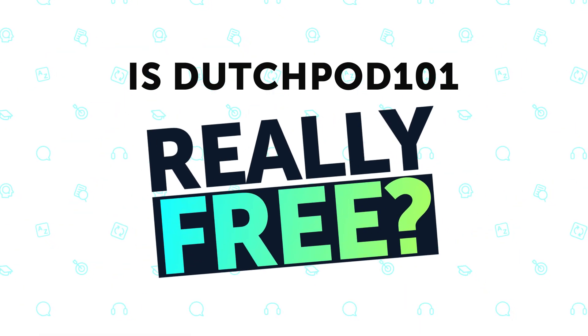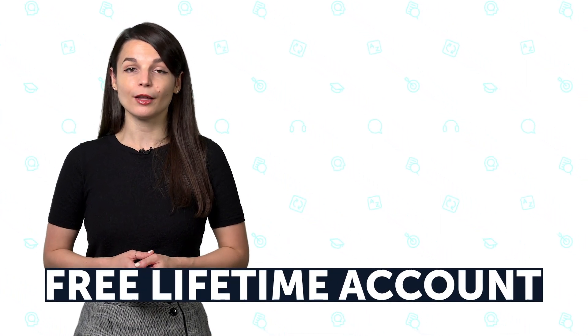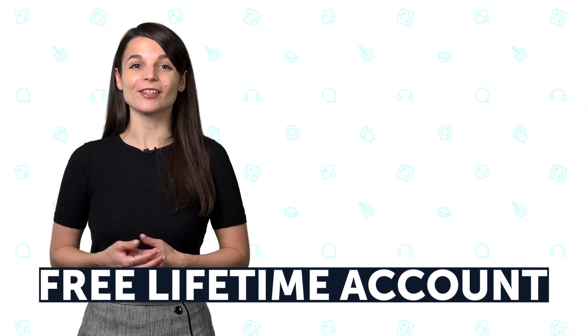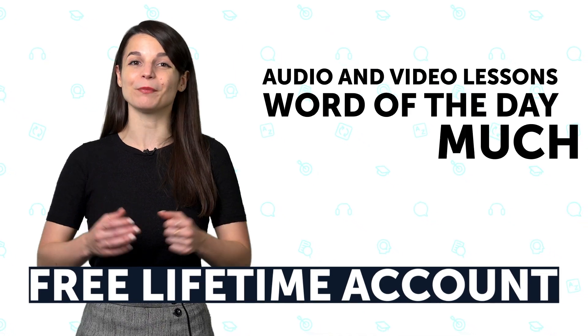Is DutchPod101 really free? Although there are paid plans, yes, there is a free membership option. It's called the free lifetime account. You can learn the language for free with lifetime access to new audio and video lessons, word of the day lessons, and much more.